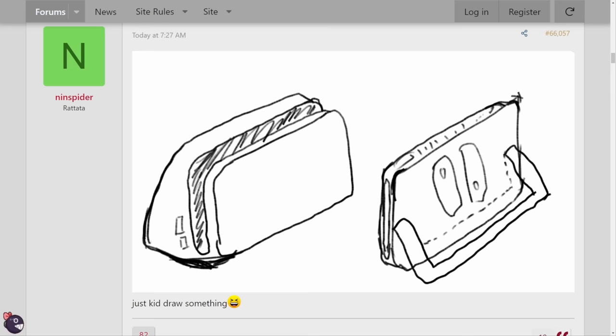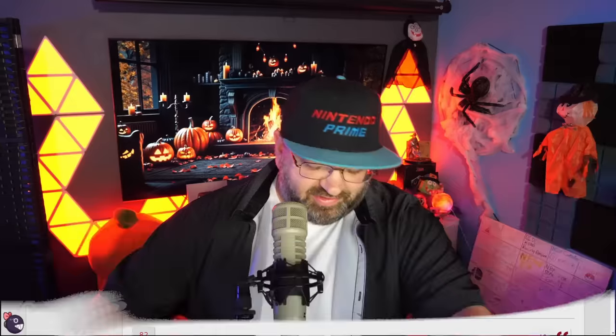We still don't know why there would need to be an internal fan, or really anything about the internals and why it's so thick. Maybe it's just an aesthetic choice to make it look different from Switch, or maybe there's a practical reason. We're not going to know until we see it and confirm that this is what the new dock and new kickstand look like. But it's still, in my opinion, a pretty interesting thing to look at.